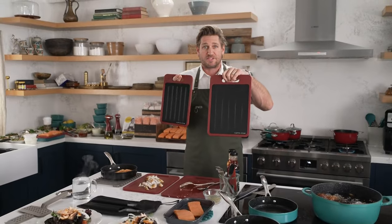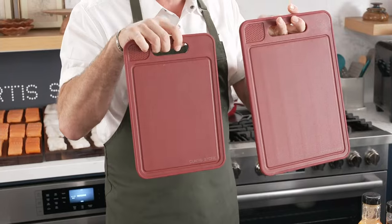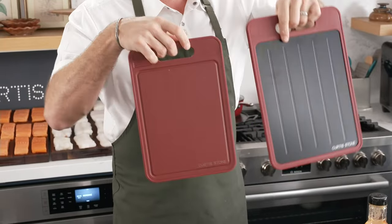You're also seeing my cutting boards. They are thawing boards on one side and cutting boards on the other side. It's an incredible addition to your purchase today. You will absolutely love them. It's a weekly deal drop.